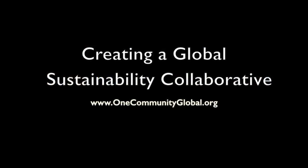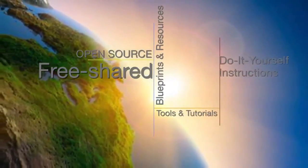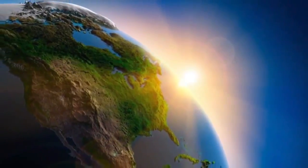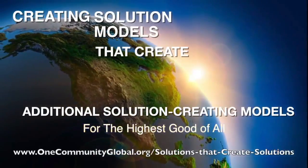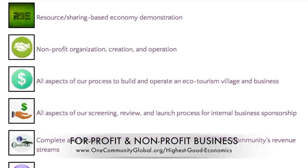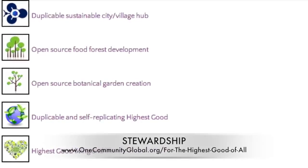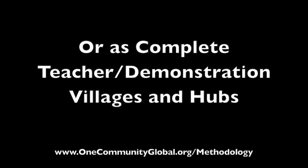Creating a Global Sustainability Collaborative — One Community Weekly Progress Update Number 205. One Community is a 501c3 non-profit organization. We are creating open source and free shared blueprints and resources, tools and tutorials, and do-it-yourself instructions for highest good living. Creating solution models that create additional solution-creating models in the service of all life on this planet. This includes highest good approaches to food, energy, housing, education, for-profit and non-profit business creation, society, and true earth stewardship. We are creating all these things to be implementable as either individual components or as complete teacher demonstration villages and hubs.